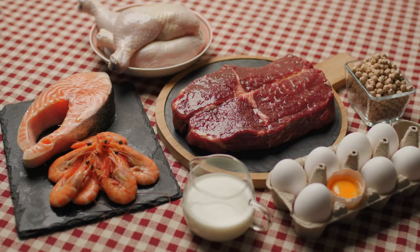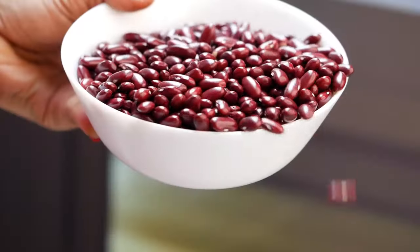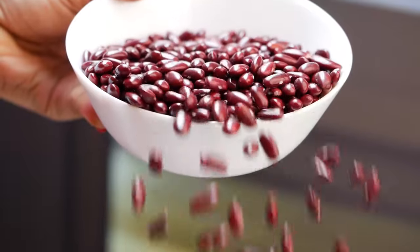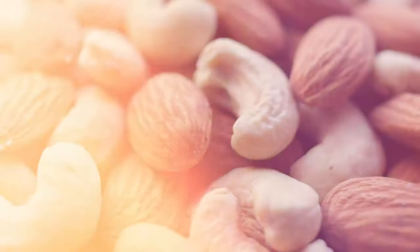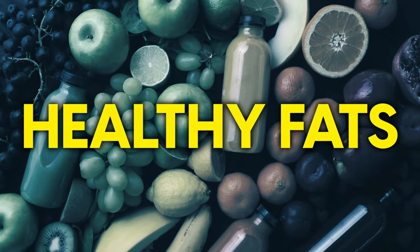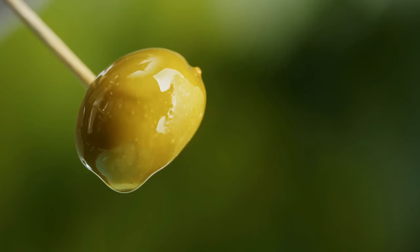Foods high in protein include meats, poultry, fish, eggs, and dairy products, as well as plant-based sources like beans, mushrooms, lentils, tofu, and nuts. Healthy fats can be found in naturally oily foods such as avocados, nuts, seeds, and olive oil.